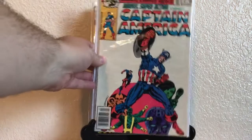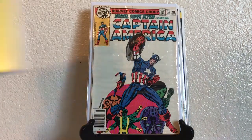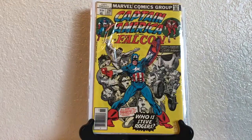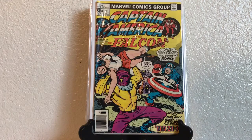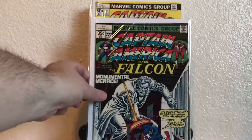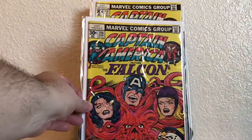We have another Marvel Super Action 13. Captain America and the Falcon 215, 211, 222. The final is 210.